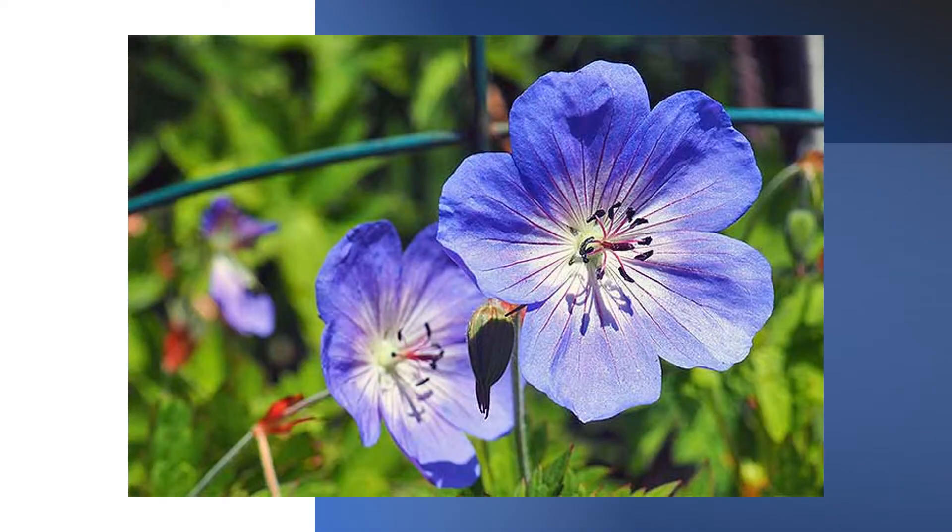American Cranesbill, or wild geranium, was used for diarrhoea, canker sores, dysentery, irritable bowel syndrome, cholera, kidney complaints, bleeding, tonsillitis and toothaches.